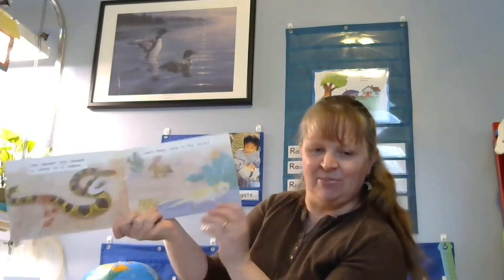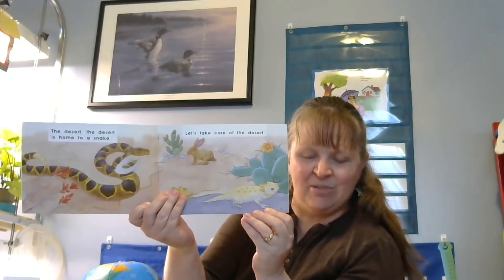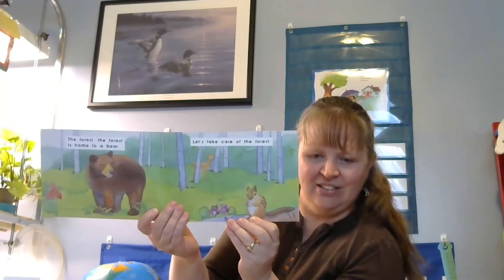Let's Take Care of the Earth. It says home sweet home, showing all kinds of animals and people. The desert is home to a snake — let's take care of the desert. The forest: you can see all kinds of plants, and a bear, and a deer, and a little chipmunk. Let's take care of the forest.